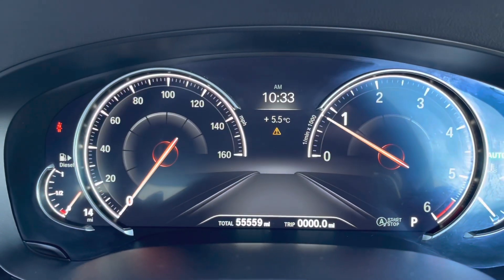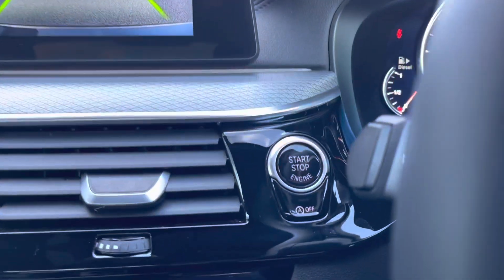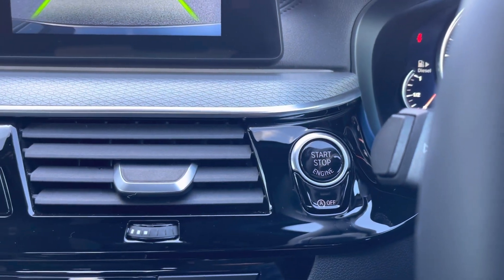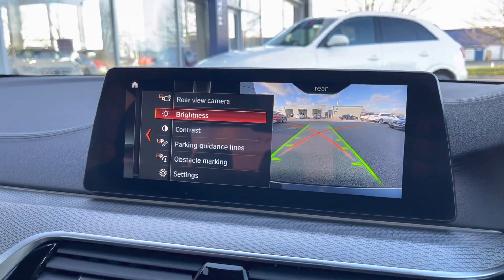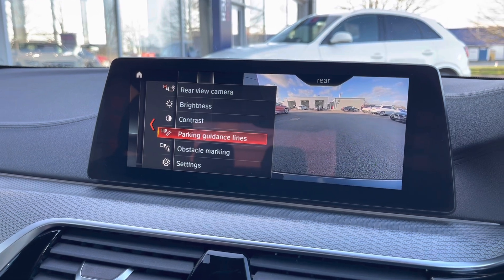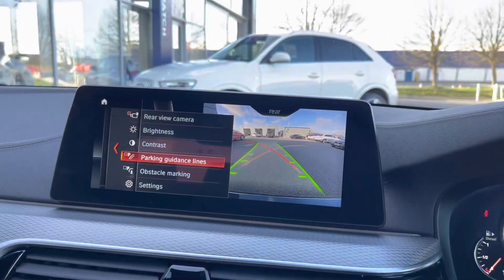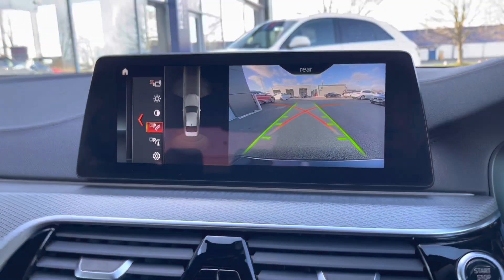Steering wheel-mounted controls on both the right and left, with flappy paddles just behind for manual gear changing. You've also got cruise control making motorway journeys a lot easier, and a fantastic digital display for your dials. There's an engine start-stop button so you don't have to take your key out of your pocket. The full reverse camera is a fantastic feature — it was actually an optional extra at £375 — and it's going to very easily help you with reverse manoeuvring situations.